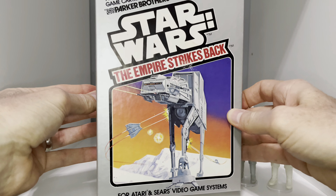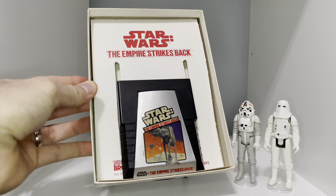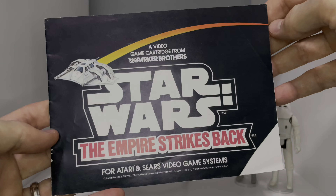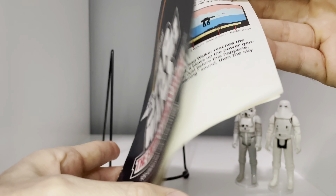But this item is more than just a beautiful box. Inside, you'll find the game cartridge and the original manual.